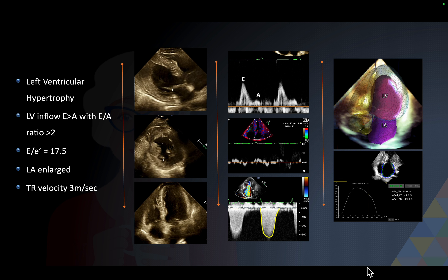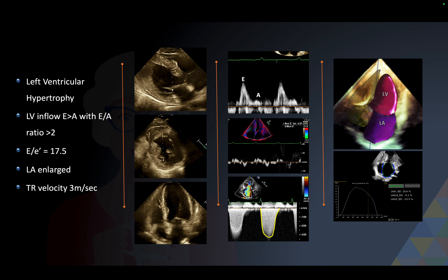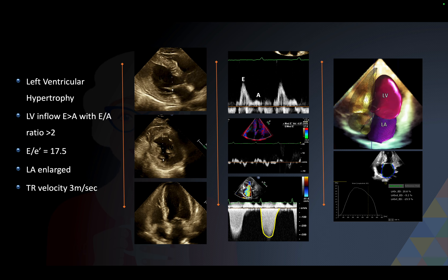The parasternal long axis view, short axis view, and four-chamber view all show marked left ventricular hypertrophy. The E/A ratio is greater than 2, indicating a very high LVEDP. Combined with E/e prime of 17.5, this indicates markedly elevated LA pressures. Tricuspid regurgitation velocity greater than 2.8 m/s, enlarged left atrium more than 34 mL/m², and reduced LA strain are all consistent with HFpEF.